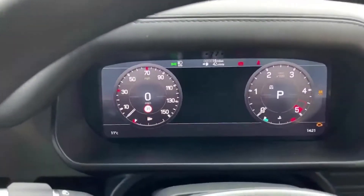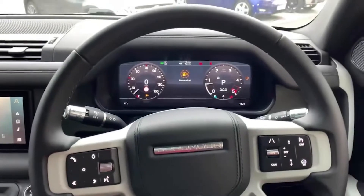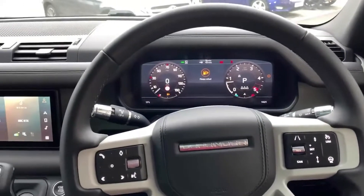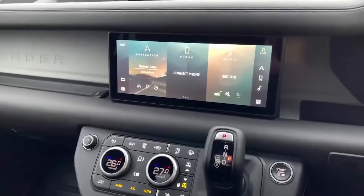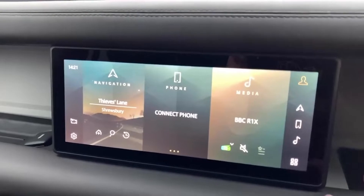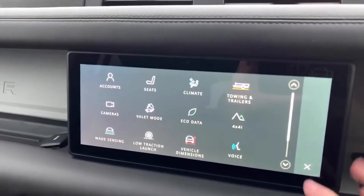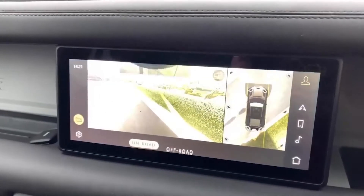Right in front you have your interactive driver's display, which you can tailor with the buttons on the left of your steering wheel to show what you like. Moving on to the centre touchscreen system, you have Pivi Pro — a new software introduced with the Defender — where you have your navigation, phone, media, and extra apps.